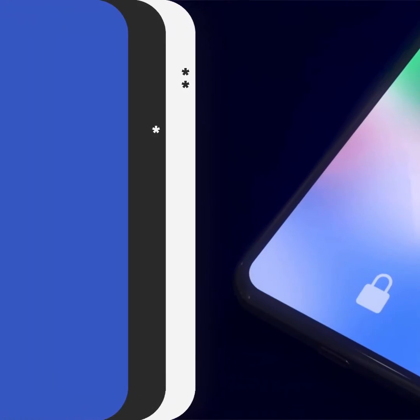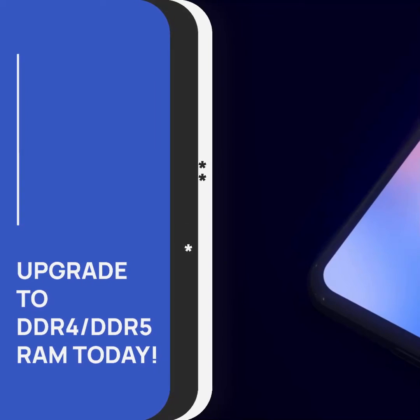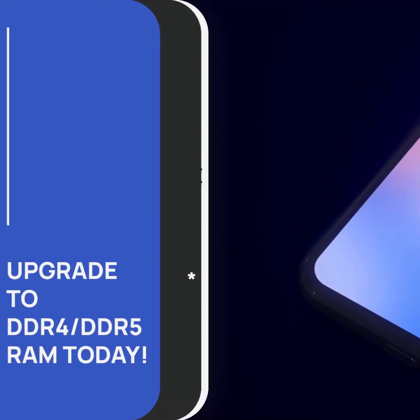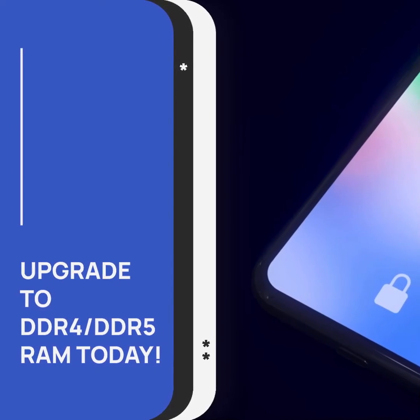Don't miss out on the incredible benefits of DDR4/DDR5 RAM. Upgrade your system today and unleash the power of multitasking and high-performance computing.